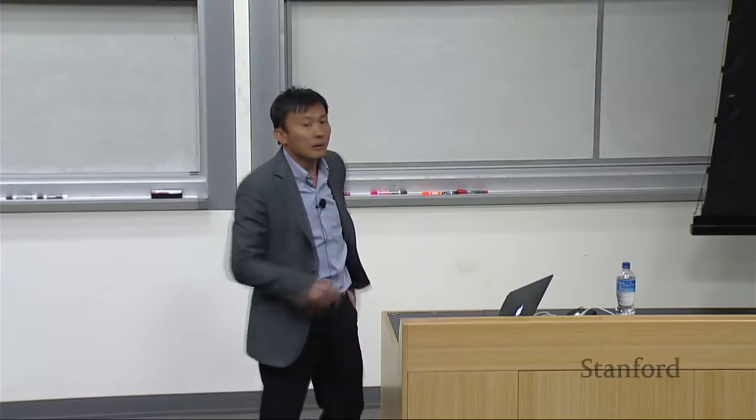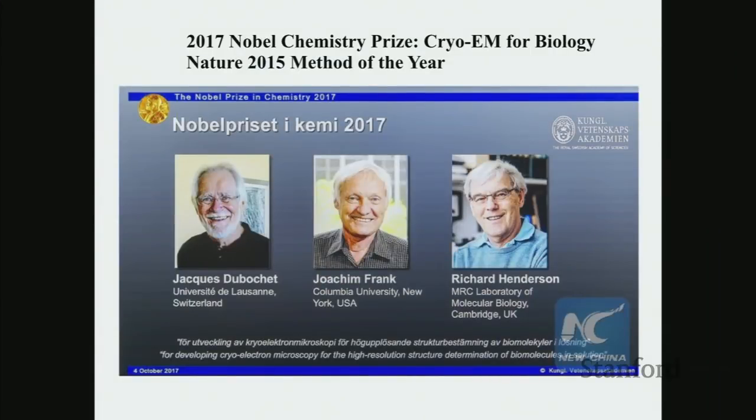In October 2017, the Nobel Chemistry Prize was given to three gentlemen who advanced cryogenic electron microscopy for studying biomolecules — solving protein structure, for example. Cryo-EM uses liquid nitrogen or other very cold liquid to cool down biomolecules, making them more stable. A very sensitive detector can image proteins, DNA, and RNA with very small electron dose. My group has been using this technique for about two years.